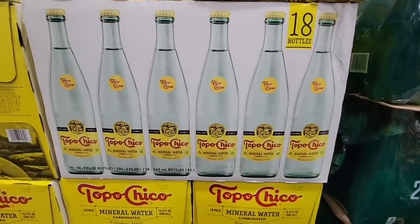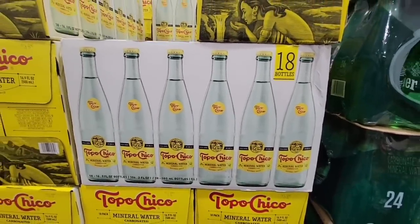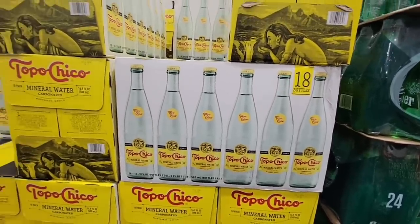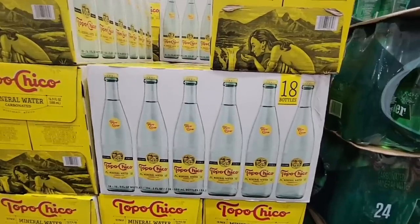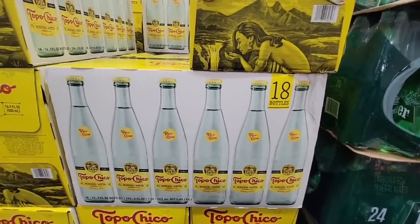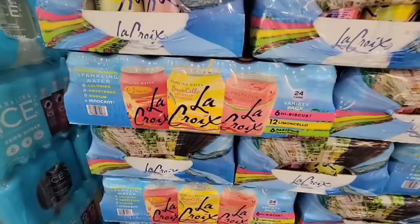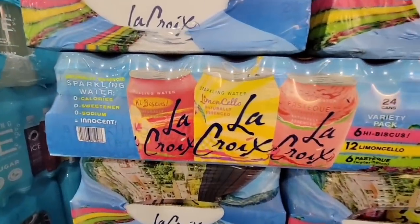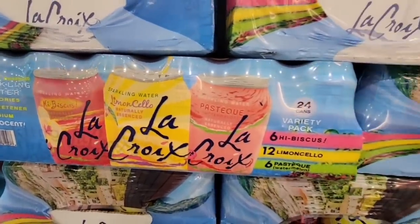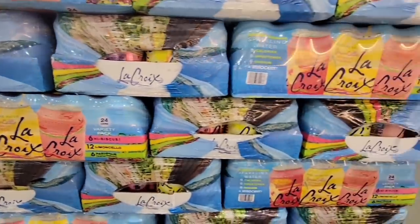Now this is actually a new item — the Topo Chico Mineral Water. This is so good. One of my favorites is the one with the lime, but this is just as good — you just add your own lime to it. I'll slice up a lime and squeeze it right in there. There are 18 bottles, and this is such a good set for $19.99. It's a great alternative to soda.